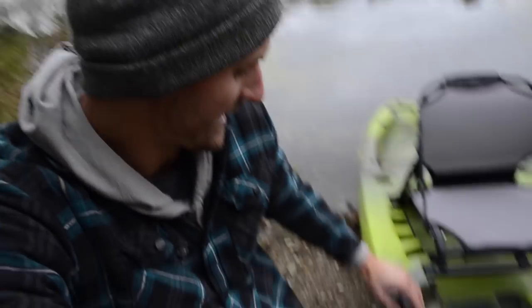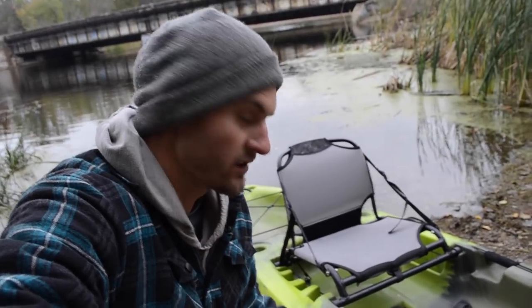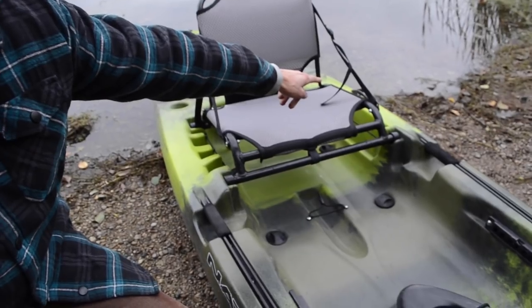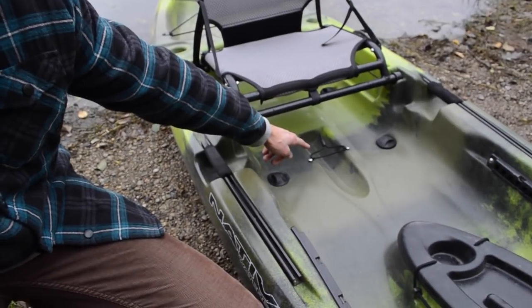One of the most simple things that they put on this kayak that might come in the most handy is actually these foam padded grips. It's easy to load the kayak because of those. You also see that it comes stock with these rails so that way you can mount fish finders, GoPros, whatever you want to mount — extra rod holders, so on and so forth. That's also clutch. Back there behind the seat you can see a paddle holder.